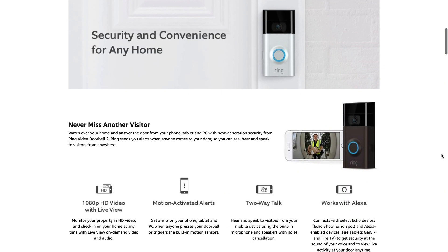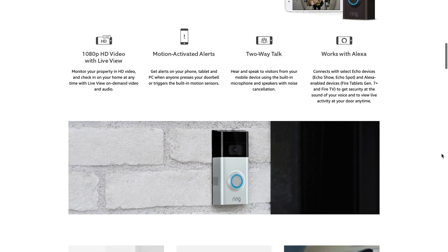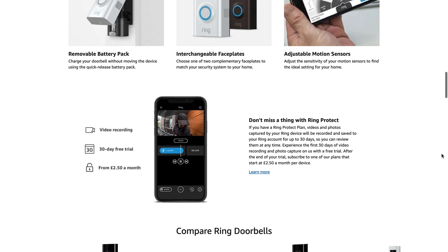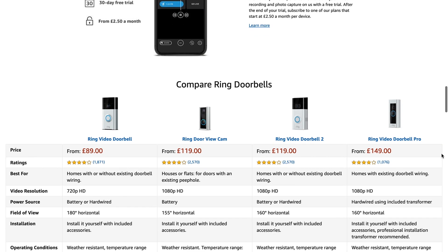This will also work with the Ring video doorbell, Ring video doorbell 2, and the Ring video Pro. I will leave the instructions in the description below. Before I show you how to set it up, let me explain what it will and won't do.